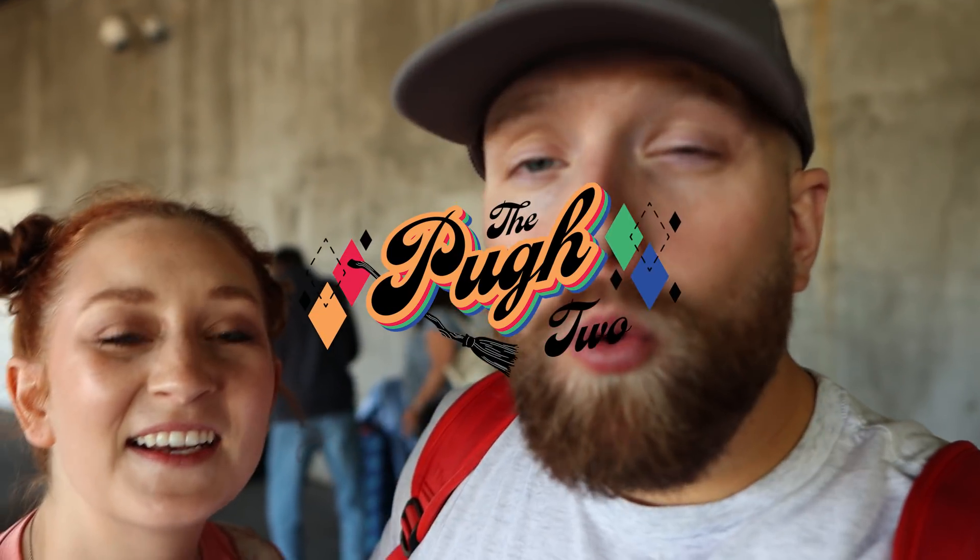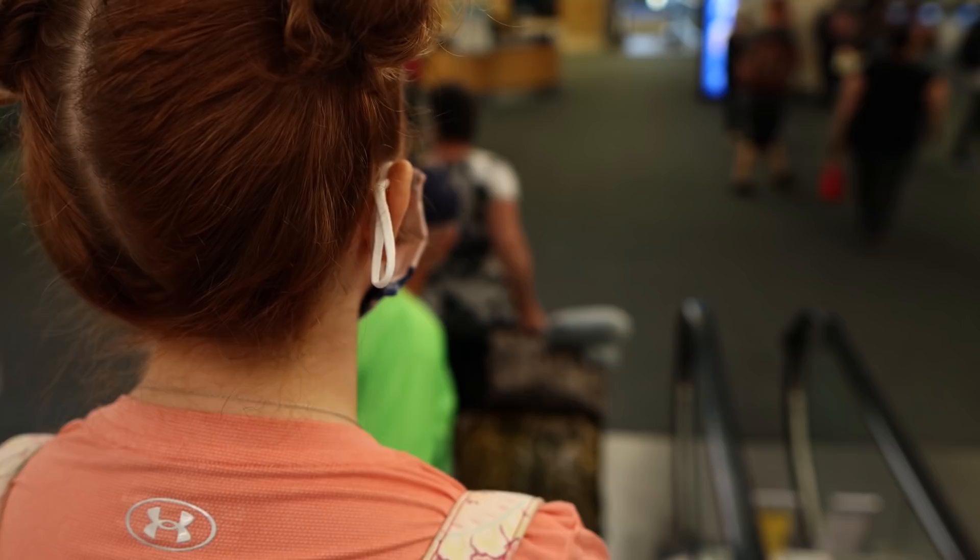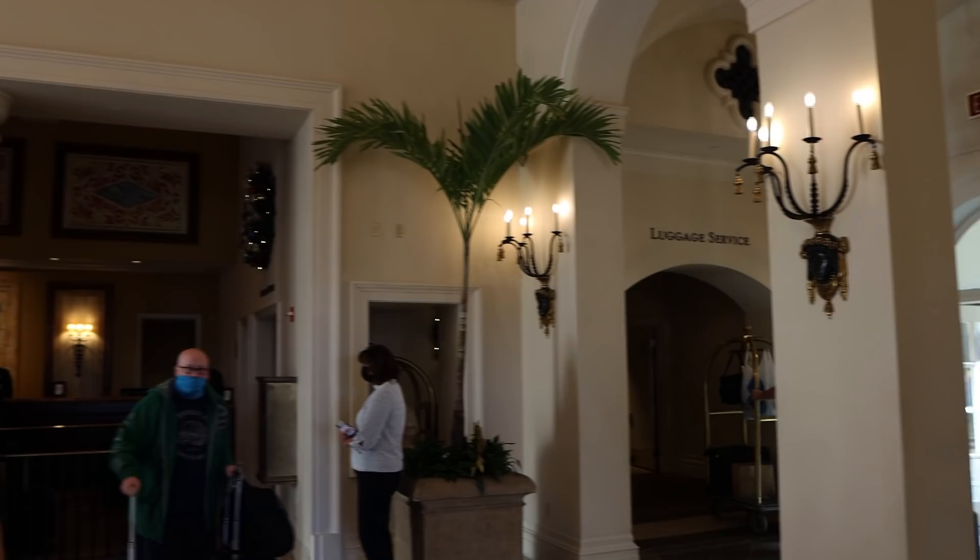Hey Pew Crew, welcome back. We just landed at the Orlando International Airport, ran downstairs and grabbed our bags. In today's video, we're going to take you with us on our journey from the airport to our on-site hotel and then all the way into the park. We get a lot of questions about how this process goes — everybody knows how to get to the airport, but then they wonder how we get from the airport to the hotel and what the check-in process is like. So we're just going to do a video covering it all.